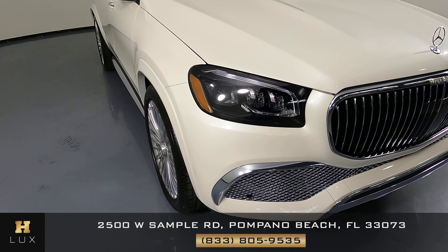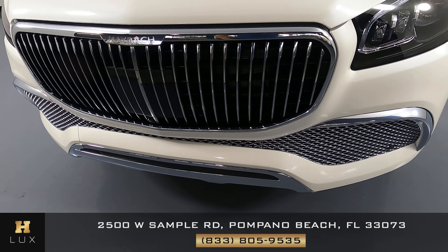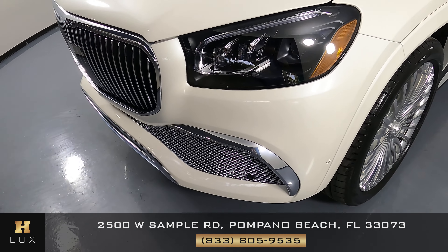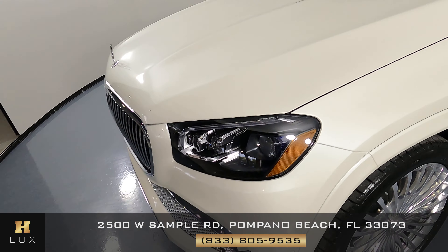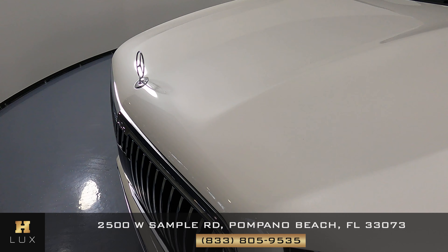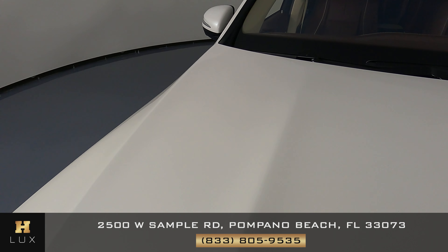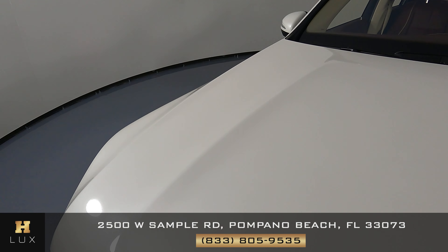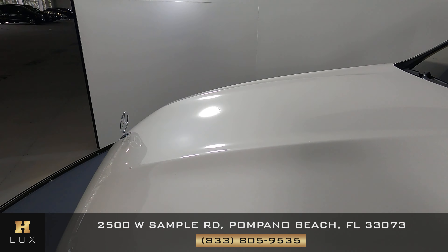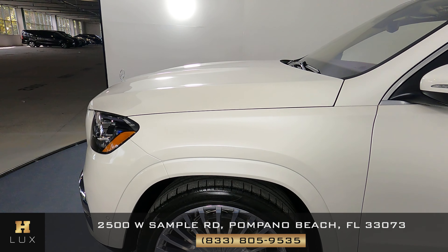The first thing we're going to do is check out each panel of the vehicle, starting right here with the front bumper. The front bumper is looking good — I'm not seeing any type of damage at all. What about the hood? The hood is looking good as well. Again, no signs of damage. This is basically a brand new car.